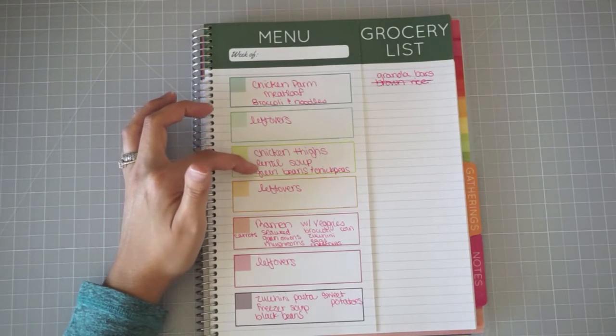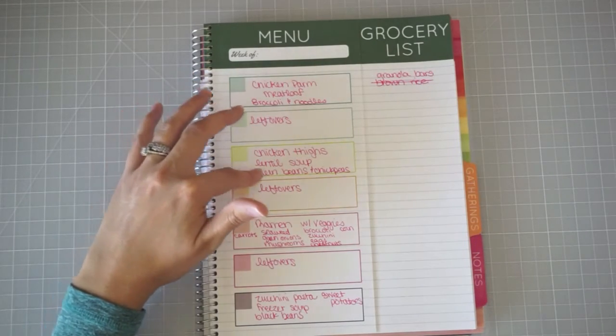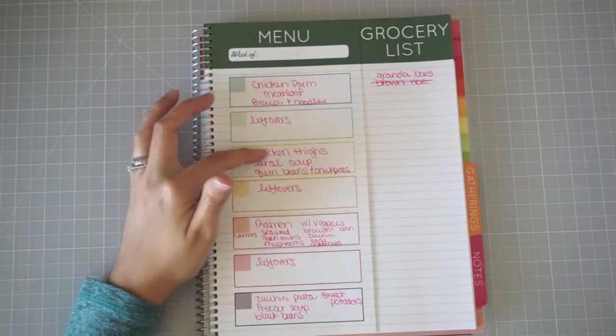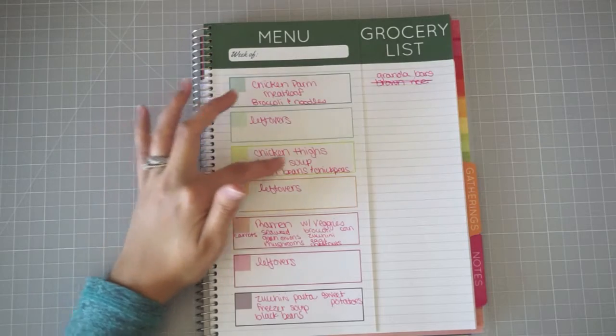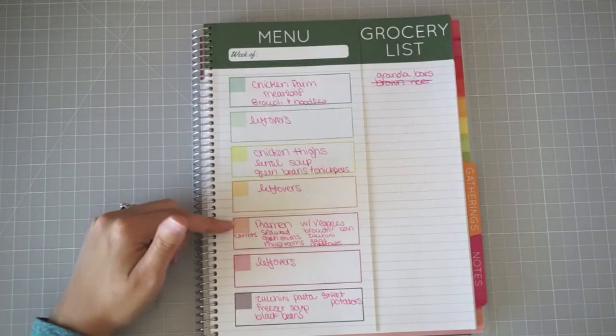We'll have leftovers at least one night from the meatloaf. Then we'll do chicken thighs with lentil soup, green beans, and chickpeas — I just mix those together, add a little bit of chicken bouillon, and let them simmer. Johnny and Olivia will both have chicken and I'll have the lentil soup instead, and then we'll have at least one leftover night for that too.